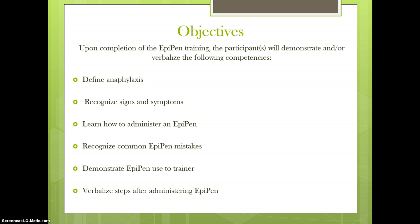There are six objectives for the session: to define anaphylaxis and the signs and symptoms; learn how to administer an EpiPen; learn common EpiPen mistakes; demonstrate EpiPen use to a trainer; and verbalize steps after the EpiPen is administered.